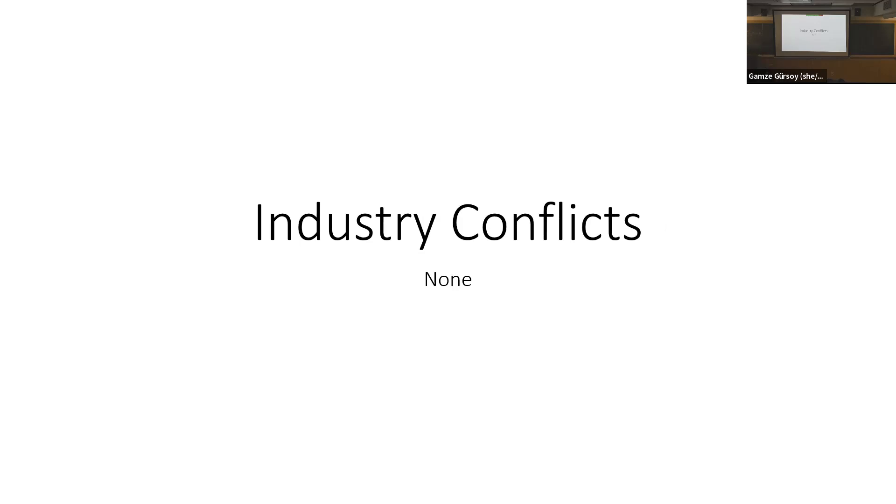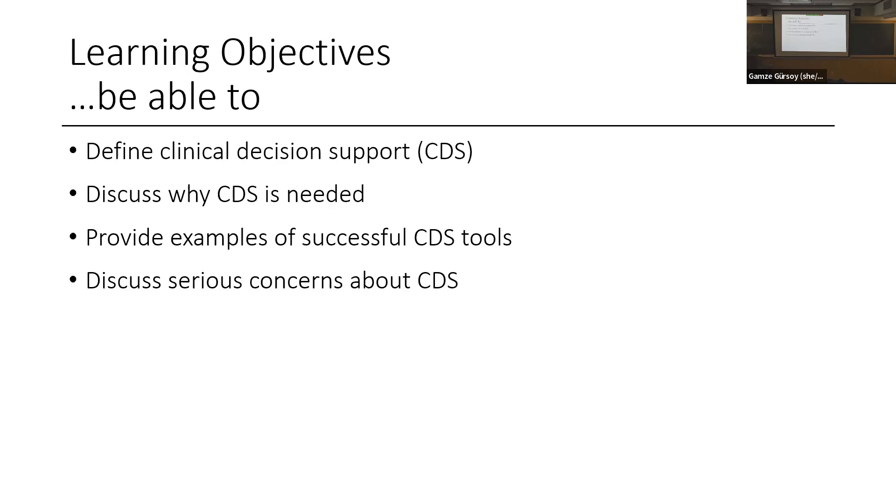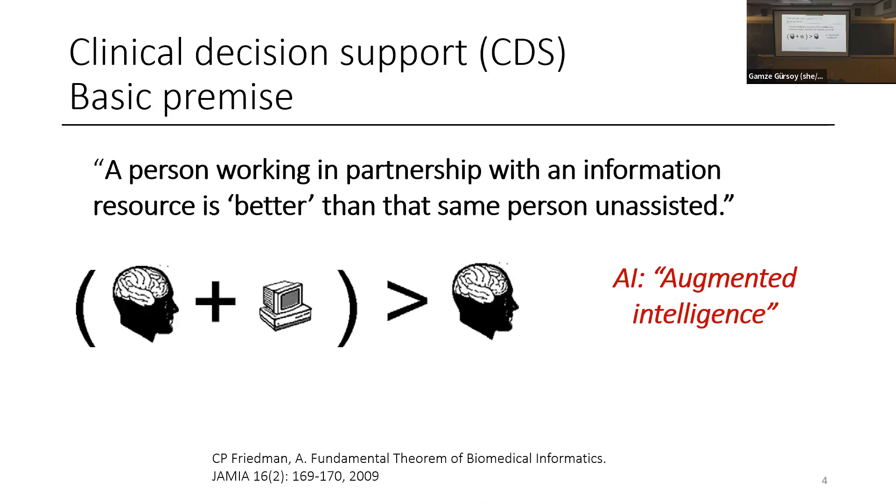I have no industry conflicts. Here are our learning objectives today. By the end of this lecture, I'm hoping you will be able to define clinical decision support, discuss why we need it, provide examples of successful tools, and discuss the serious concerns we have with our decision support tools right now.